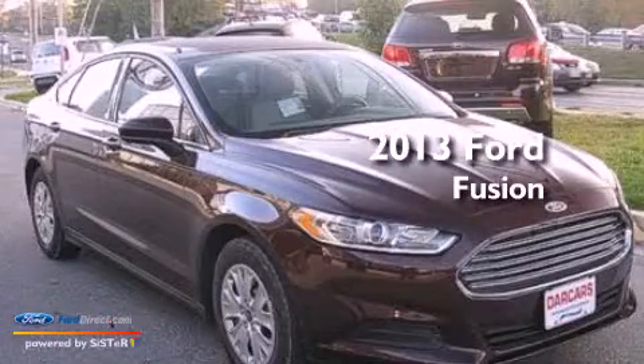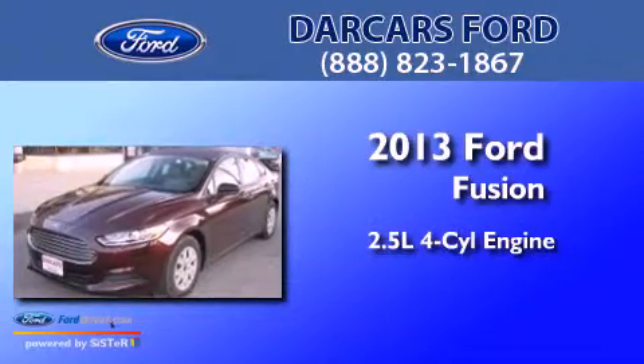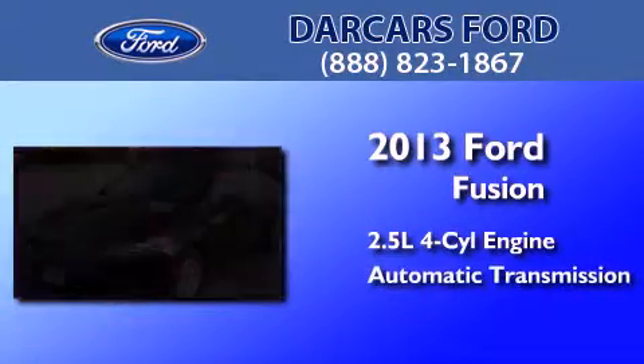This is a brand-new 2013 Ford Fusion. It has a 2.5-liter 4-cylinder engine and an automatic transmission.